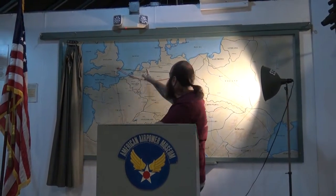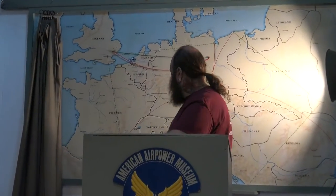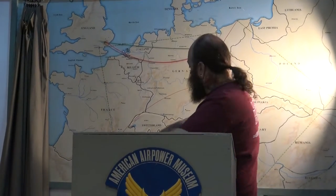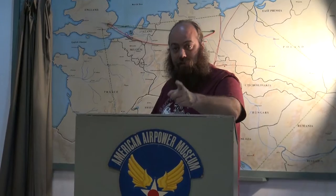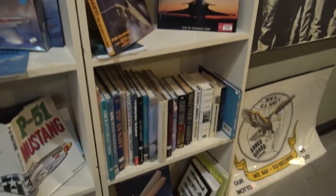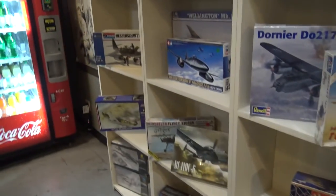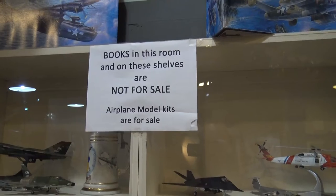Alright, you're here for the briefing. We first land here, then we're going to follow this green string across to Berlin, then we take the red string back to England. We're also going to do some of these red swoopy lines. Remember which course you have to take — either green string or red swoopy lines. Alright, let's do it. It's cool we have some historic books and some models, and it says the books aren't for sale but the models are.